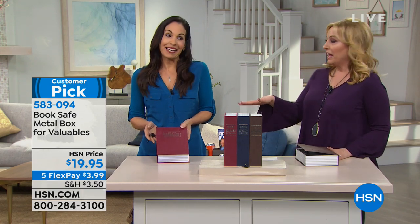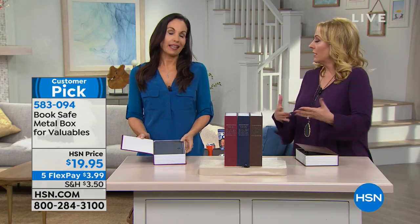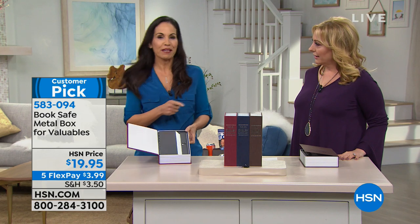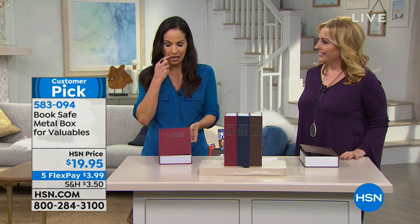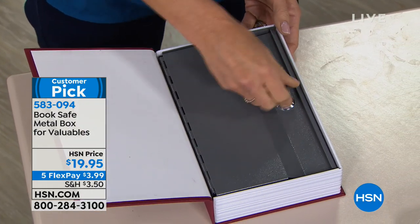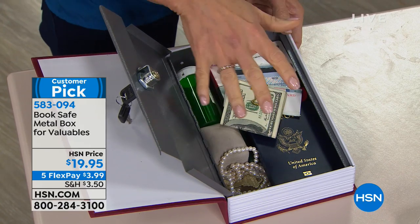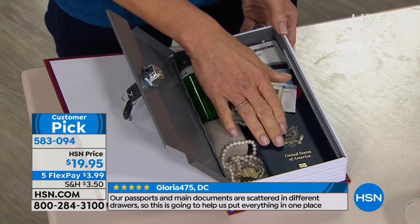I recently got engaged, so now I've got this ring that I'm terrified to take off. I don't know where to put it. I don't want to leave the house if I go to the gym or something. This is the perfect place for it. I gave this as a gift for a wedding shower. She looked at it and said, you're giving me a dictionary? I said, open it — it's a metal safe and you get two keys. She put her wedding rings in there until she got married. Then when she went on her honeymoon, she put her passports in there.